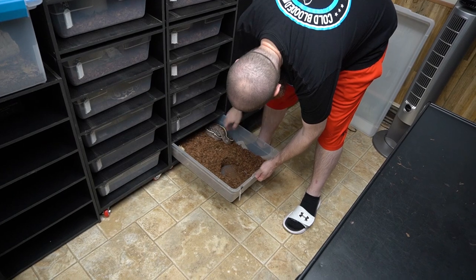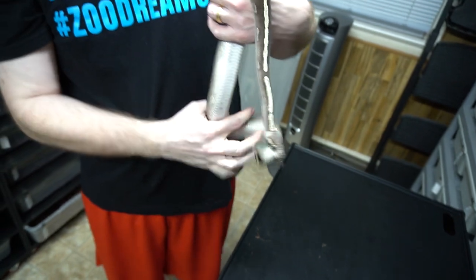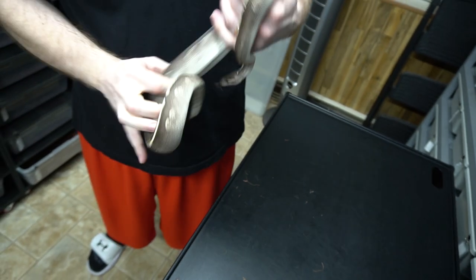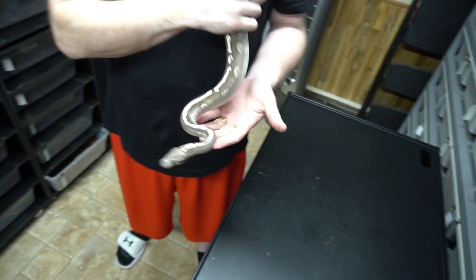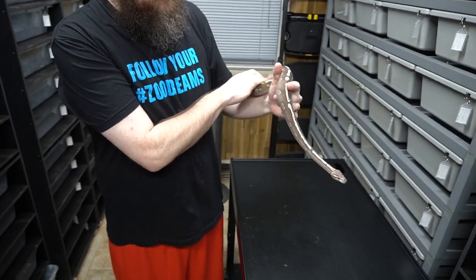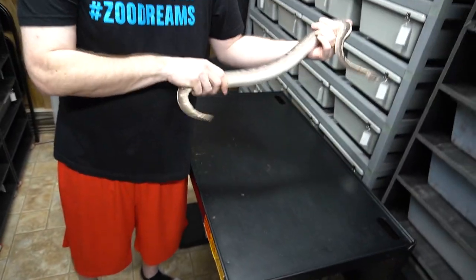Last but not least — this guy was up for sale for a while and we decided to change our minds about that. This is a GHI Mojave Arroyo. We believe we're going to prove him out this year. What did I ever do to you? Give you food, give you girlfriends. That's the last of that — all of our males that aren't in quarantine.